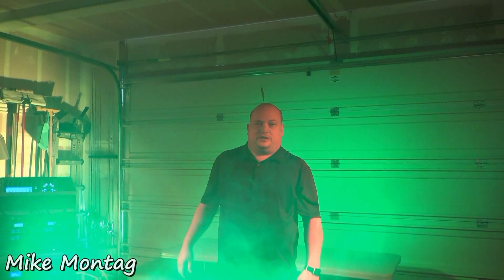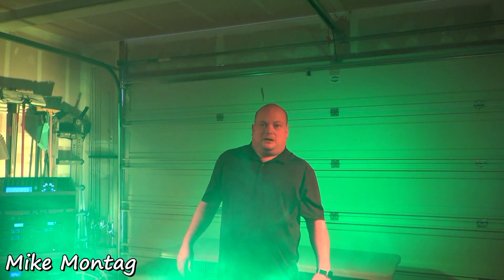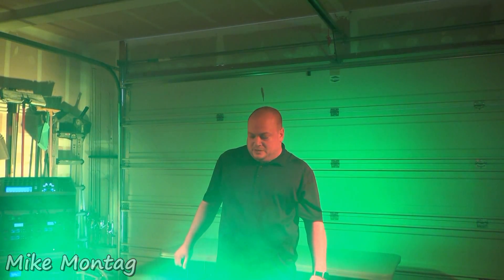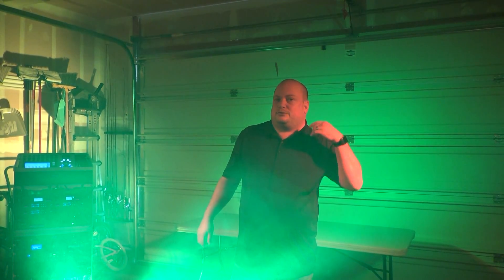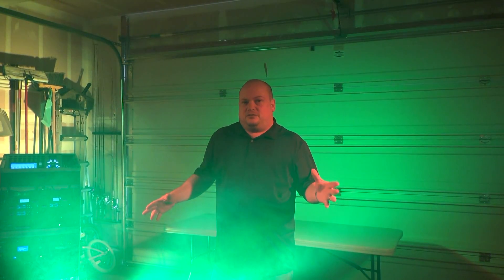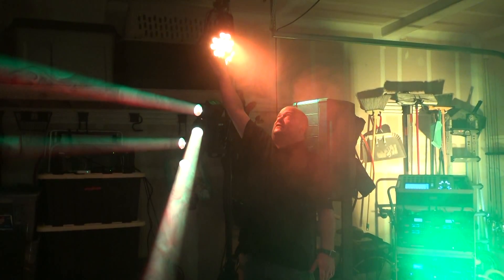I'm Mike with MC Productions and we're going to take some time today to go through some of our different lighting equipment and how we use it to enhance live performances and productions. We've got a couple of different fixtures set up in the garage — we're doing some programming for a future show. The base of all of our lights really starts with our PAR LED lights here, made by Chauvet.